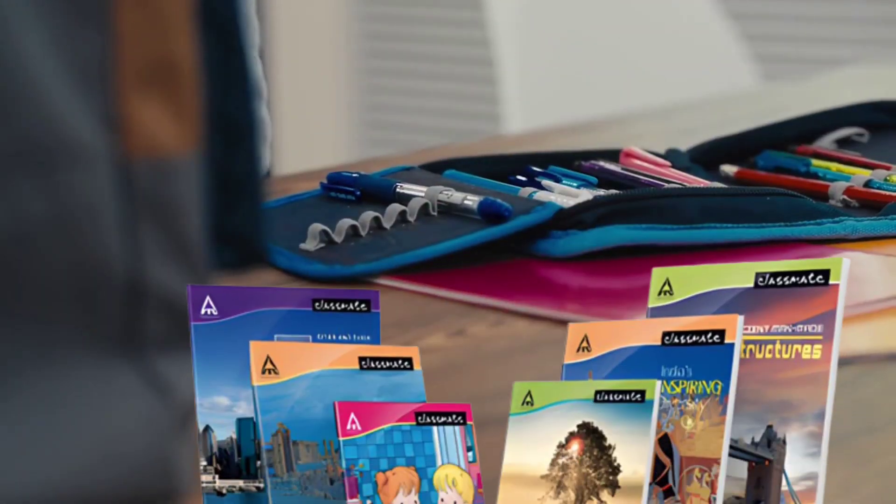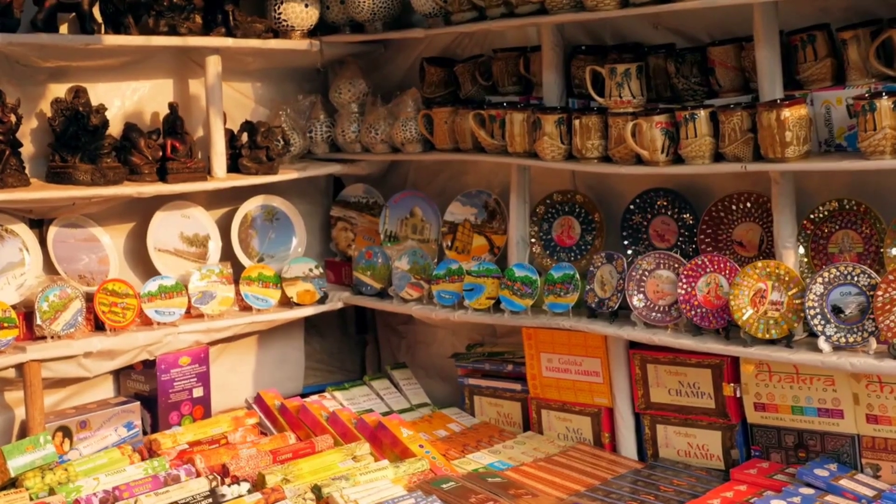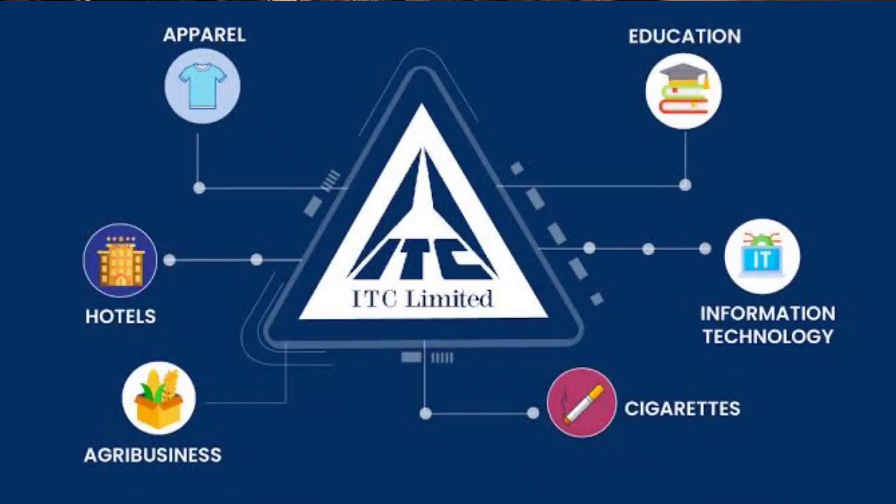Hello and welcome to this case study on Classmate notebooks. In this video, we'll be taking a closer look at how Classmate has become one of the leading notebook brands in India and what sets them apart from the competition. Classmate notebooks were first introduced to the Indian market in 2003 by ITC Limited, one of India's largest and most diversified conglomerates.